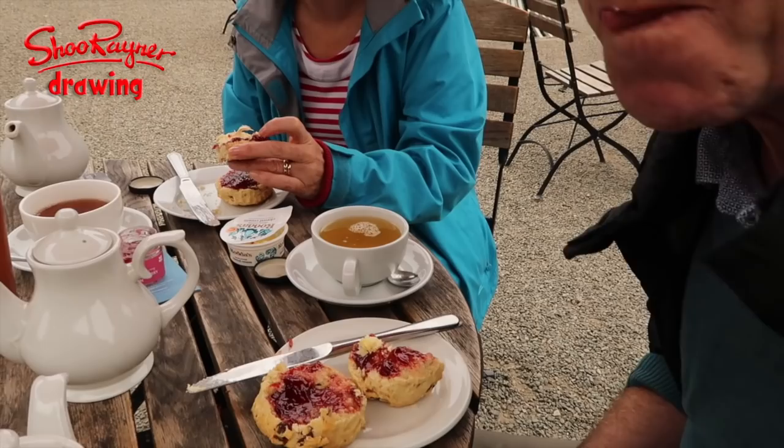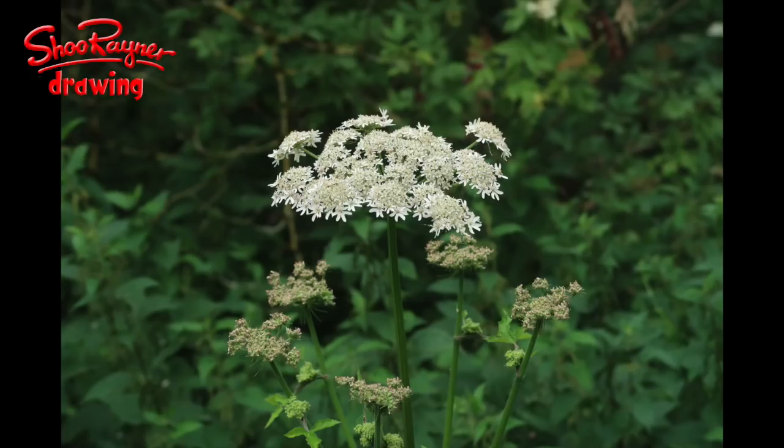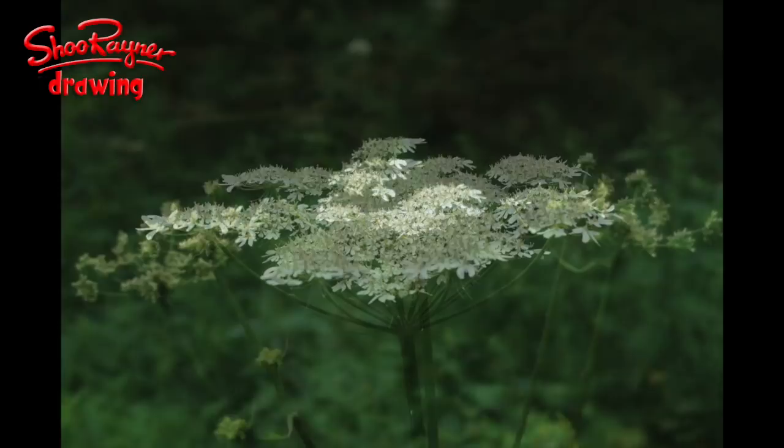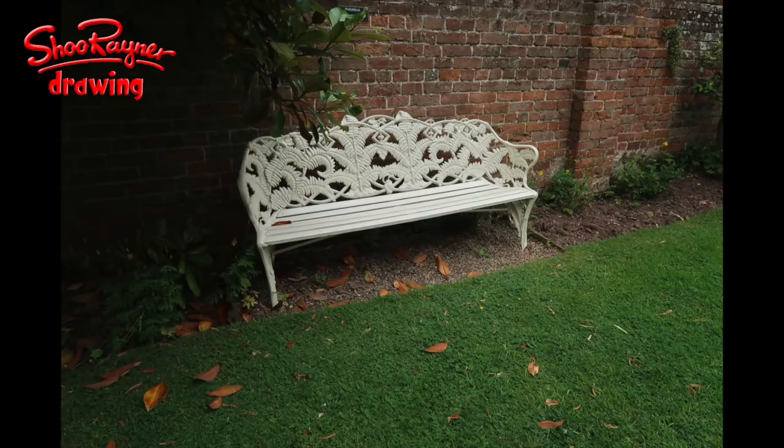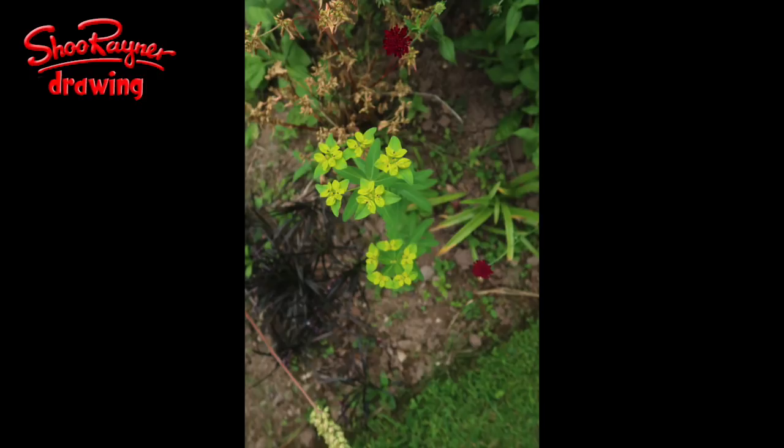I'm going to leave you with some images of plants and things from the gardens. This is just to remind you that drawing isn't all about just sitting there and drawing — you need to go out and be inspired. If there's somewhere nice near you, go out and have a day out; sometimes you just need to relax and get those creative juices going. In the meantime, keep drawing — practice, practice, practice. Don't forget to subscribe, and I'll see you next time. Take care, bye-bye!